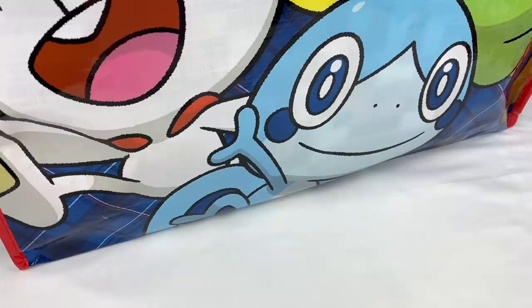Hey everyone! So today I have a really exciting unboxing, which is of the 2020 Pika Pika bag, which is the Fukubukuro or Lucky Bag from the Pokemon Center.